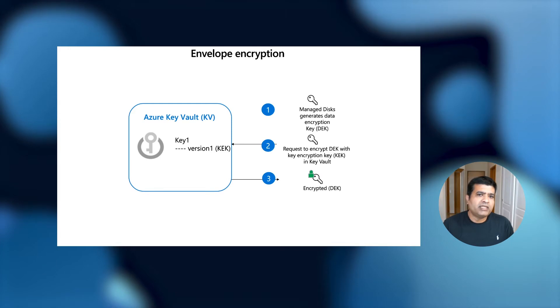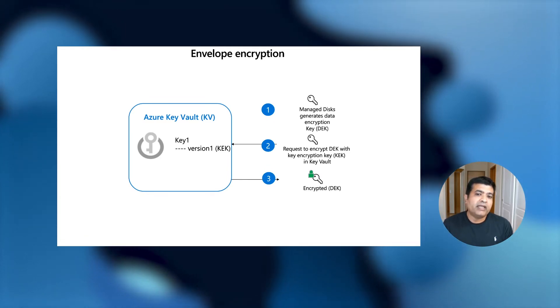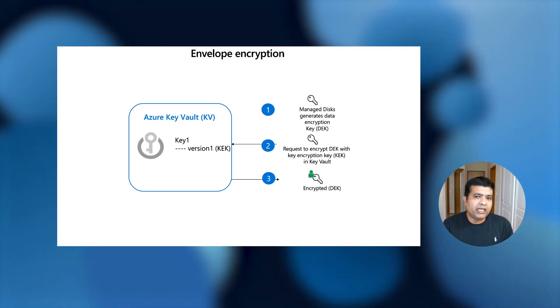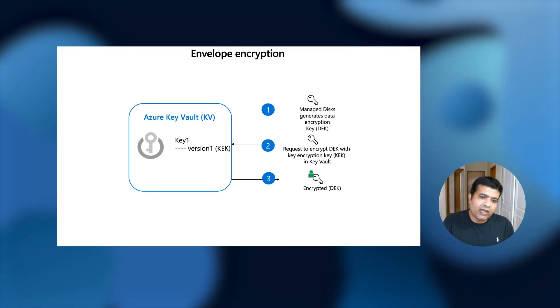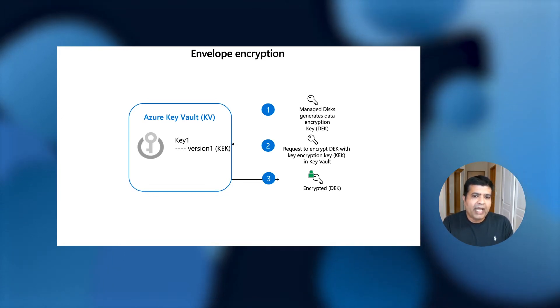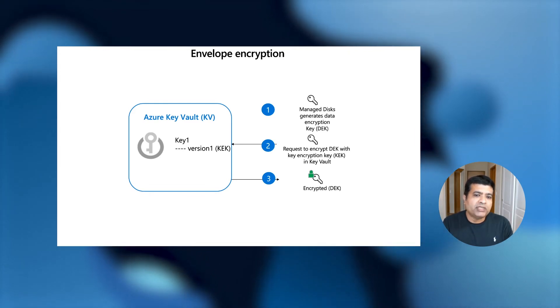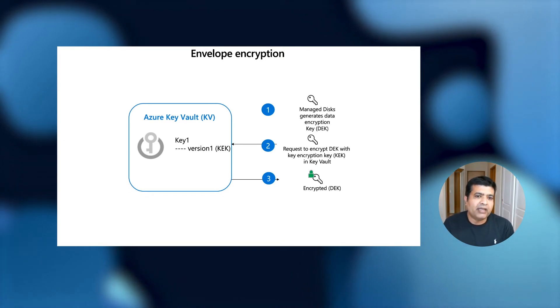Let's talk about how server-side encryption works. The first thing to understand is envelope encryption used under the hood. When you enable server-side encryption with customer-managed keys for your disk, the system generates a data encryption key and sends it to the Key Vault, where it is encrypted with your key. The encrypted data encryption key is stored in the system. On each new read or write, the system sends the encrypted data encryption key back to the Key Vault, gets it decrypted, caches the decrypted key in memory for a short period, and uses it for encrypting and decrypting data. When the cache expires, it again goes back to the Key Vault.